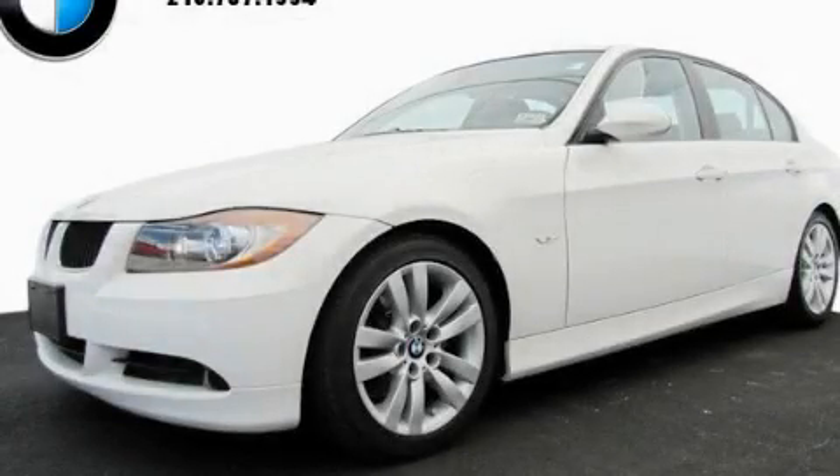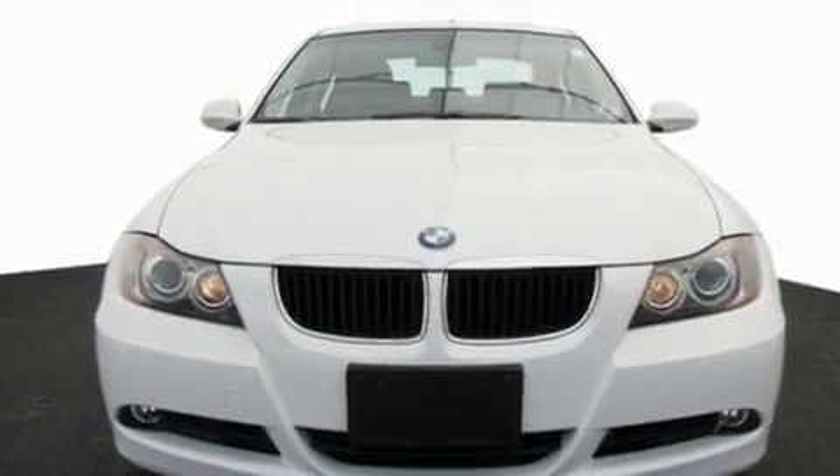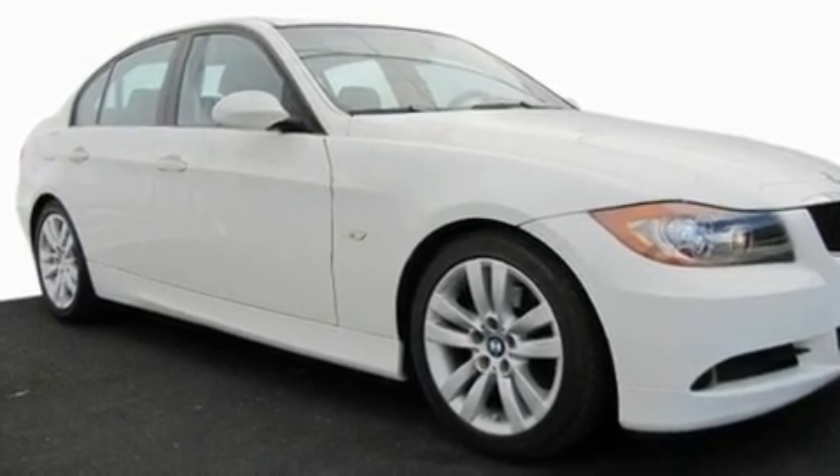This is a certified Brion 2007 BMW 328, a luxurious package designed with the finest elements in mind. It has a 3.0 liter 6-cylinder engine and an automatic transmission.